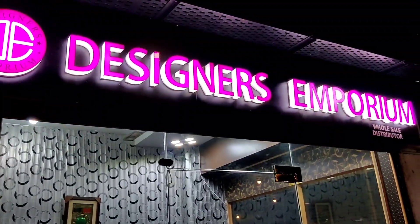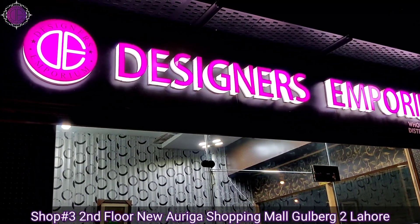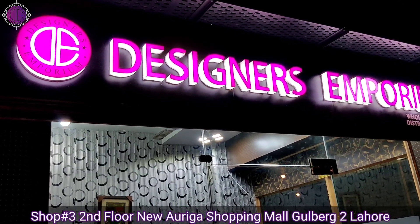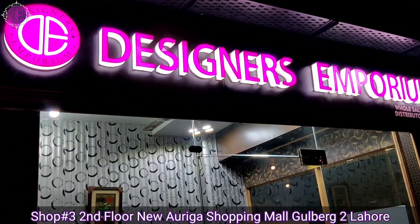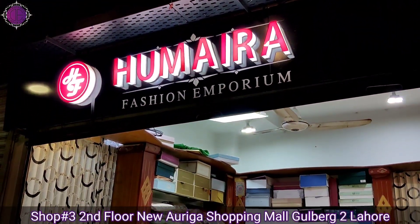Hi Mariam viewers, we want to welcome you all to our store, Designers Emporium. Today we came up with a new collection, Mariam and Maria Bradle collection, which is a very hit and a very beautiful Bradle collection. From the perspective of the party wear, we have our outlet Humera Fashion Emporium, which is our retail store.